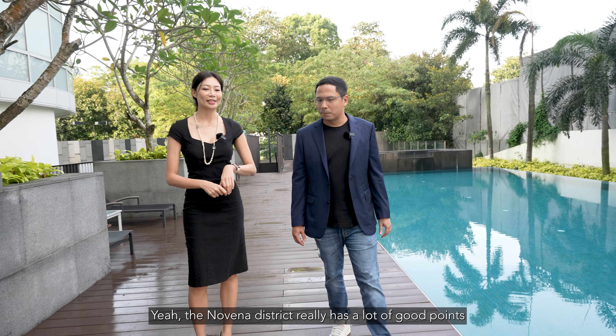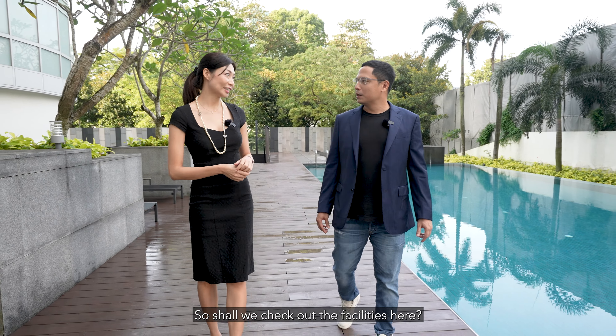The Novena District really has a lot of good points. I personally love it a lot. Shall we check out the facilities here?